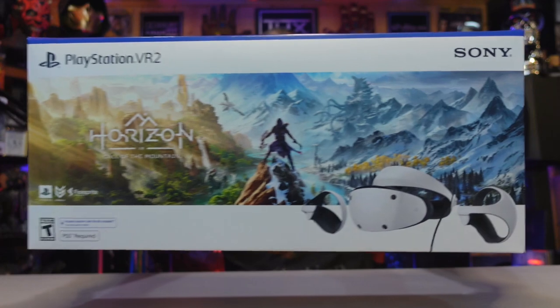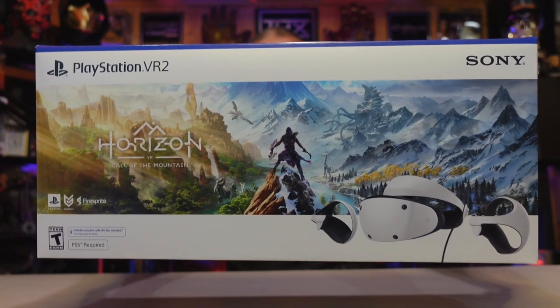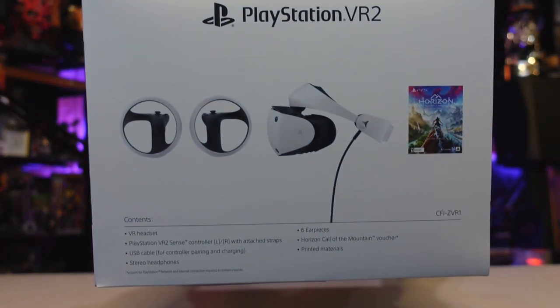Let's unbox this! Tune in tonight for sure. Check out this box — it's incredible. Look at that Horizon Call of the Mountain art, that beautiful headset and those beautiful controllers. So clean — is that a thumbnail? Bam, look at that.